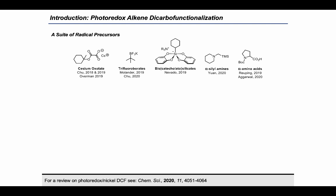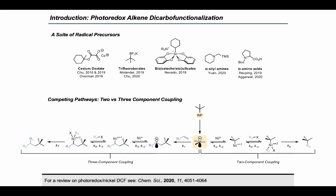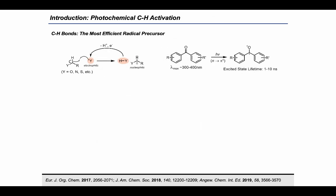An inherent challenge with all DCF strategies is that an undesired two-component cross coupling pathway is at odds with the desired three-component DCF pathway. While each DCF protocol found methods to mitigate formation of the undesired product, there was no detailed study of the factors governing the rate and selectivity of various radicals in these competing mechanisms. I wondered if there was an alternative mode of radical generation that could circumvent the challenges associated with preparation of these radical precursors while offering a wide range of substructures.